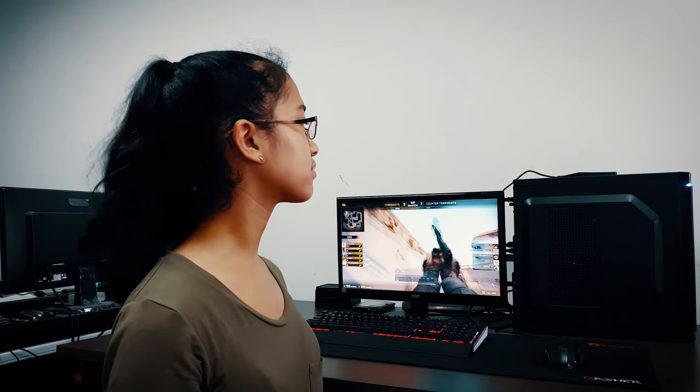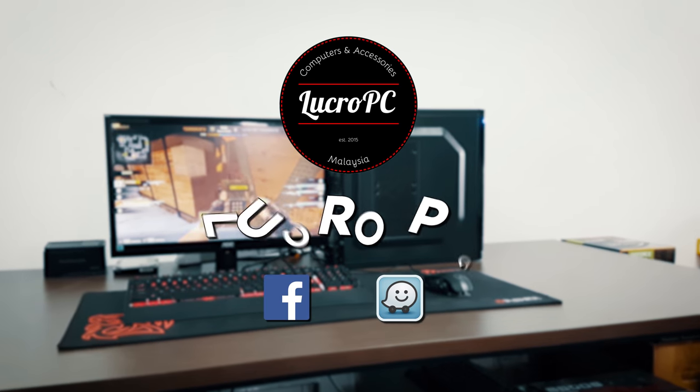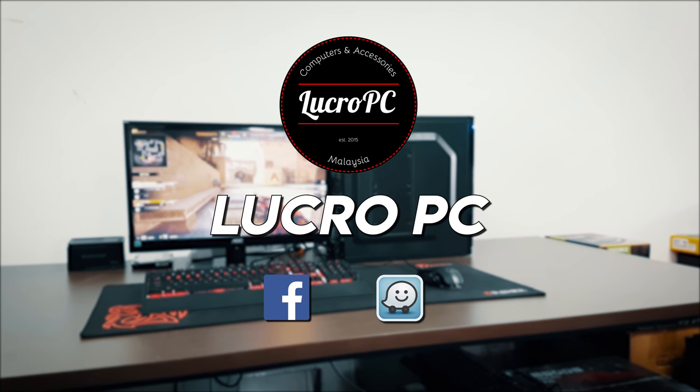Do you want to start playing your games now? Order yours from Lucru PC now and enjoy gaming at affordable prices.